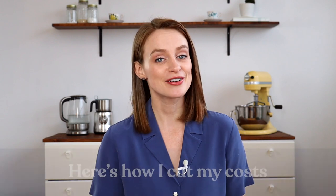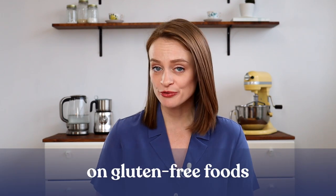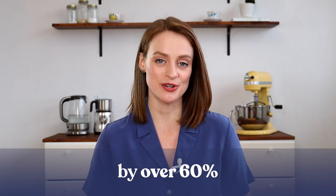That amount of spending was not sustainable for me, so I made some conscious choices to reduce my spending. Here's how I cut my costs on gluten-free foods by over 60 percent since my diagnosis.